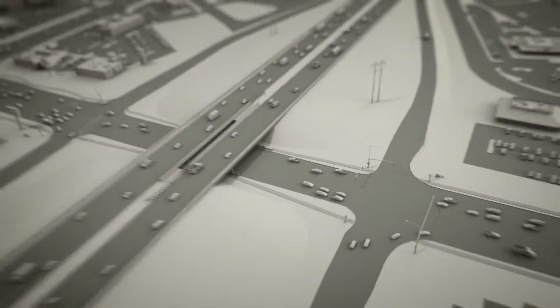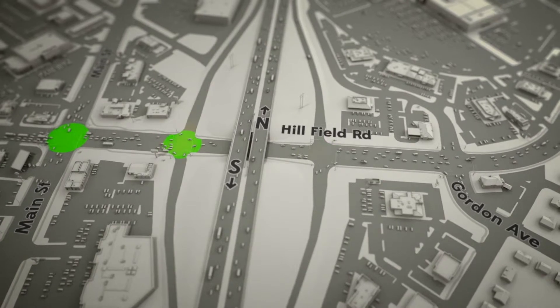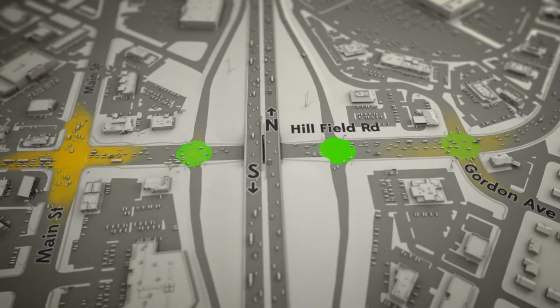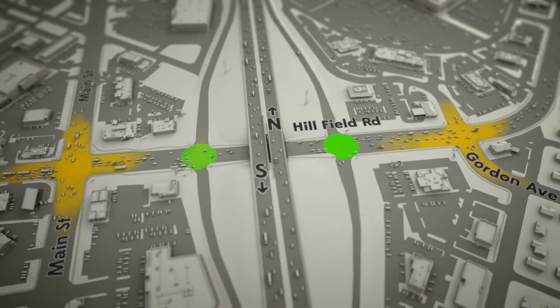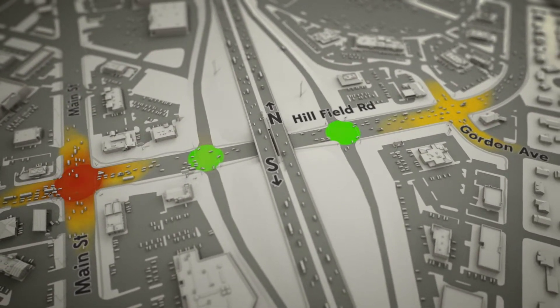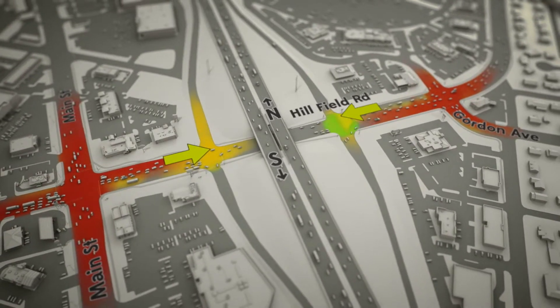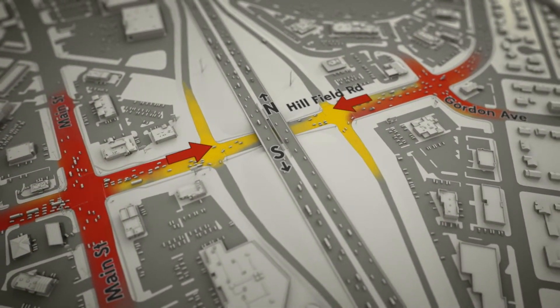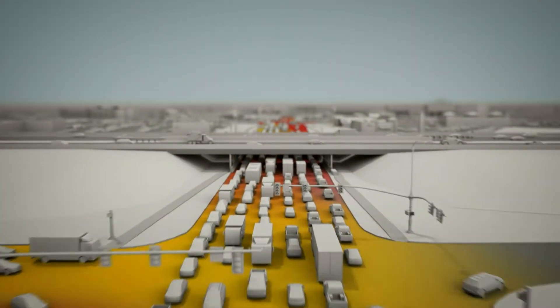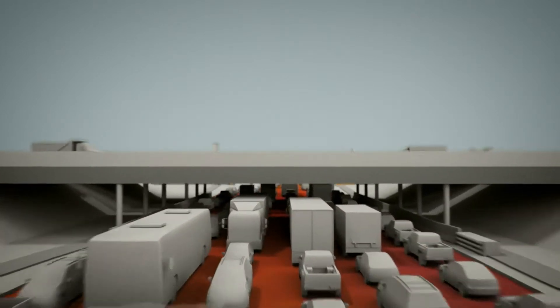To understand the traffic at Hillfield Road, you have to look at all four intersections near the freeway. The intersections at Main Street and at Gordon Avenue are slower than the freeway off-ramps. But they're so close to the off-ramps that backed-up vehicles at Main Street and at Gordon Avenue clog up the off-ramp intersections. And under the freeway, there's nowhere else for these vehicles to go — they're trapped. In almost no time, all four intersections are at a near standstill.